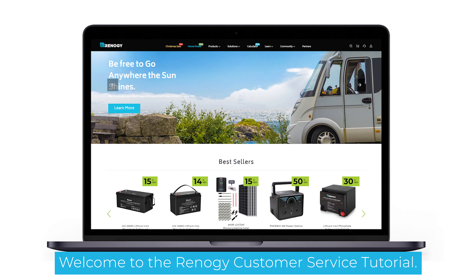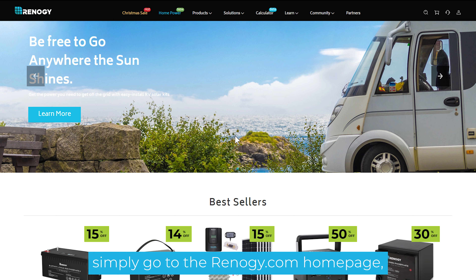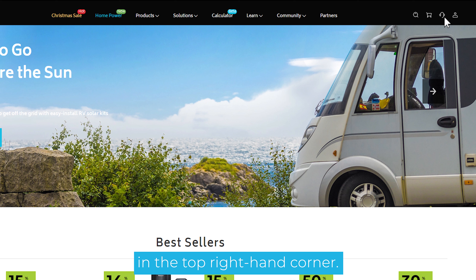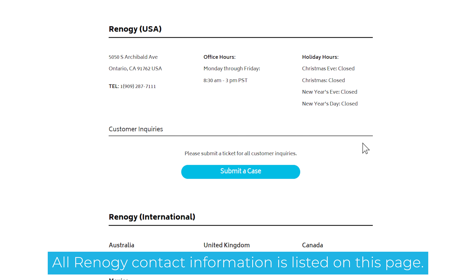Welcome to the Renogy customer service tutorial. To contact us, simply go to the Renogy.com home page and click on the customer service icon in the top right hand corner. All Renogy contact information is listed on this page.